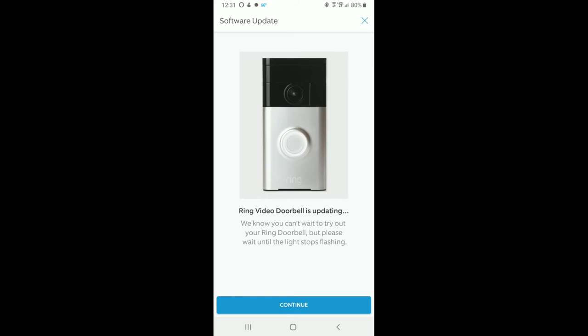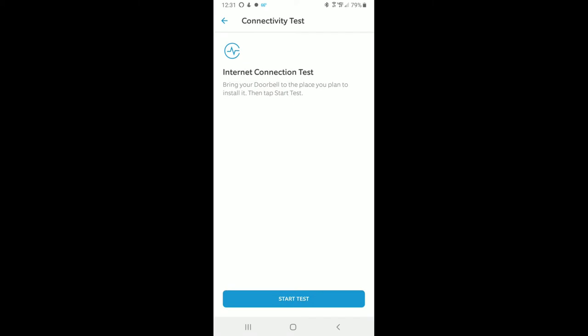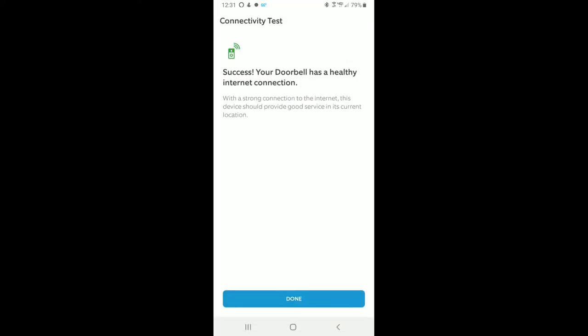I recommend you do this setup piece anytime you can — from the comfort of your own home, sitting in a chair, nighttime or daytime, it doesn't matter. The only thing that really matters is making sure you've got decent weather outside to do the external hookup piece. You don't need to mount the bracket outside before doing this part, so the app setup can be done well in advance of the actual install.